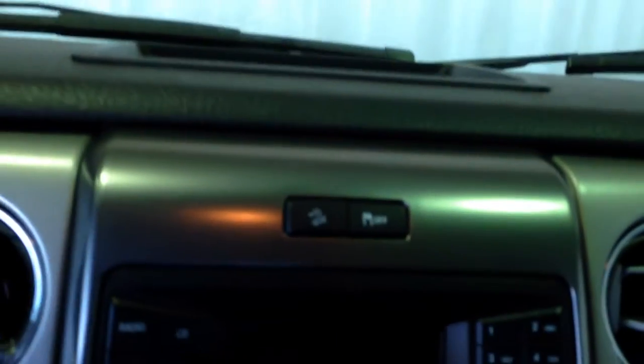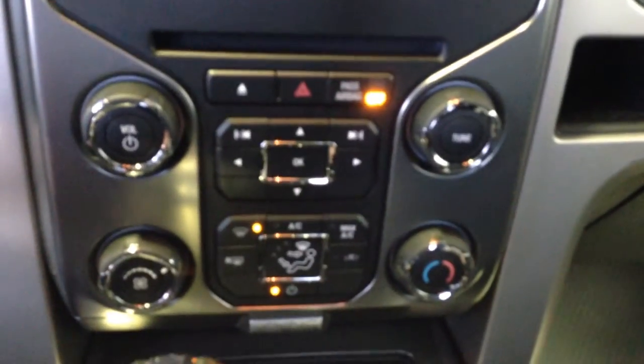2 sunglasses holders, overhead lighting control, downhill cruise control and traction control, XM satellite radio ready, Bluetooth audio streaming, 4 wheel drive control, trailer brake controller, air conditioning.